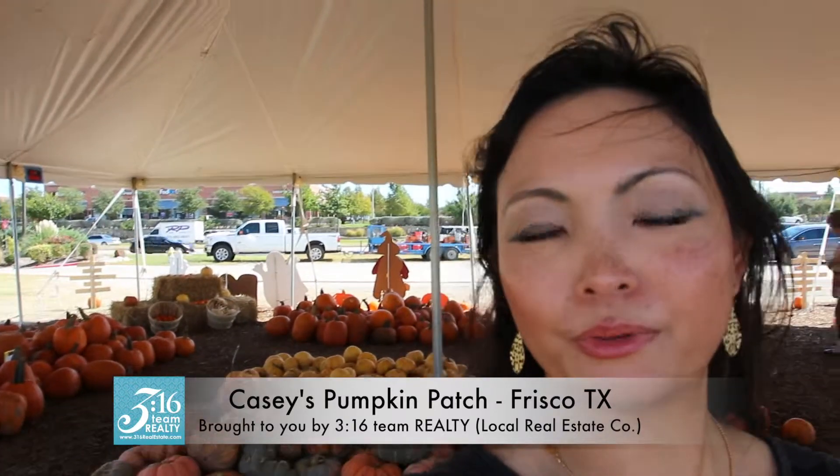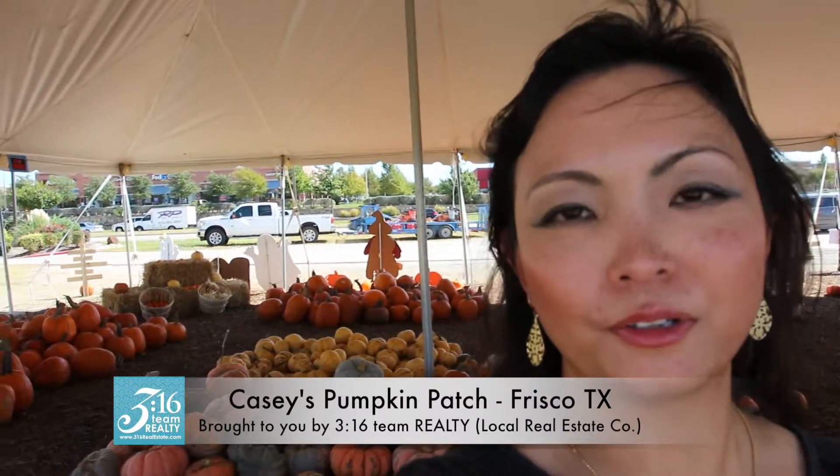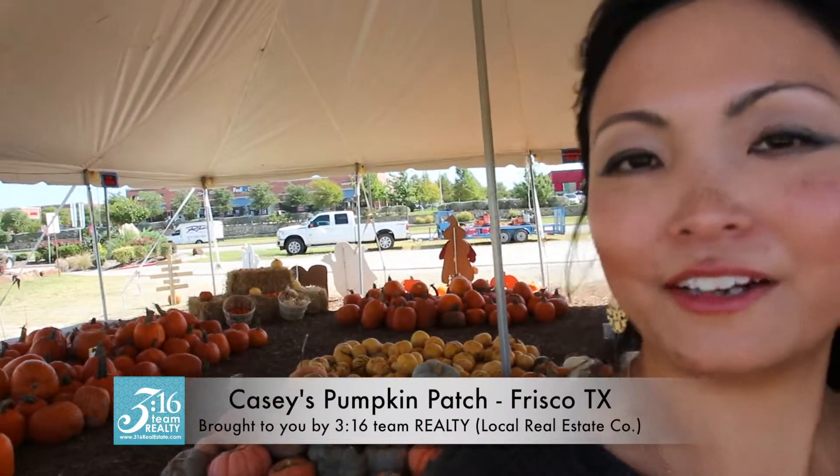This is Lorena Yeo with 316C Realty, your locally owned Frisco, Texas real estate brokerage. Bye for now.